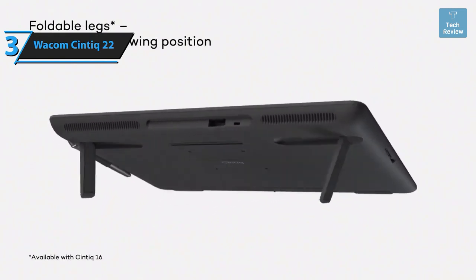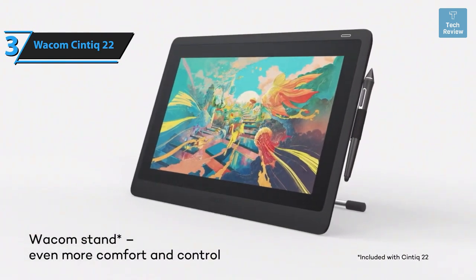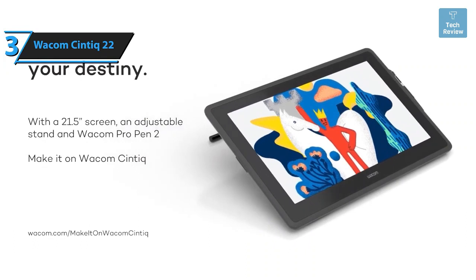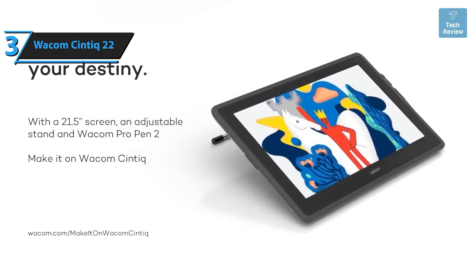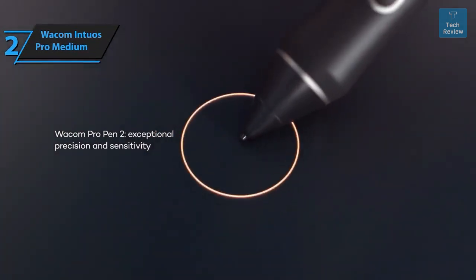Depending on the art software you use, the pen can also control the brush direction while sketching or painting. Both the drawing experience and the ink flow are incredibly smooth. Although the Cintiq 22 might not have as many features as the Pro model, it still has much to offer: a commendable screen, accurate color reproduction, a sturdy stand, and a superior stylus.